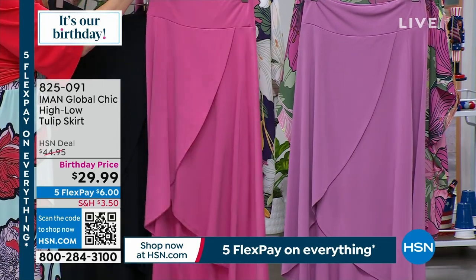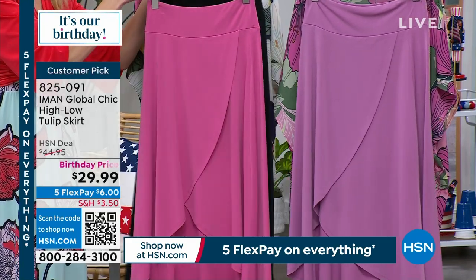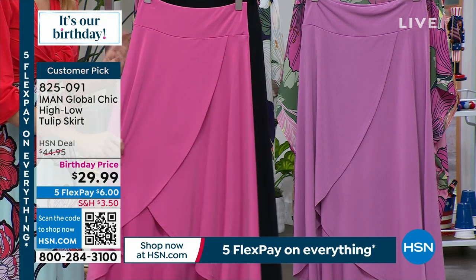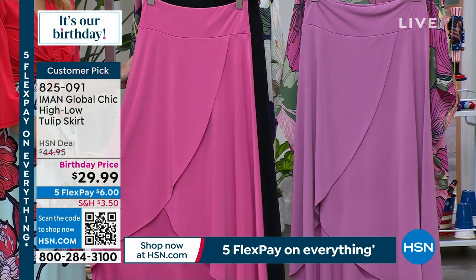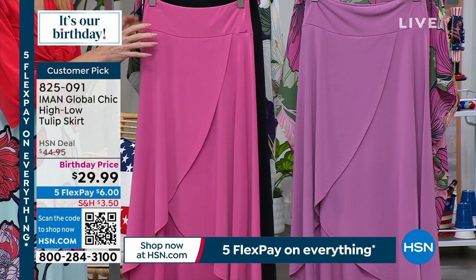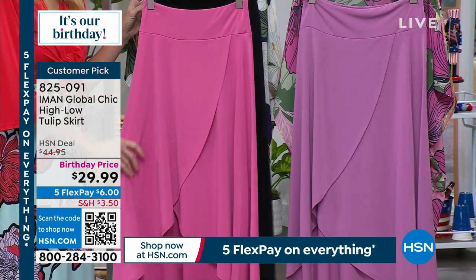We sell it for $44.95, birthday price $29.99. Two lengths — we have a petite at 34 inches, average at 36 inches. Extra small through 3X, and it's 95% polyester, 5% spandex.